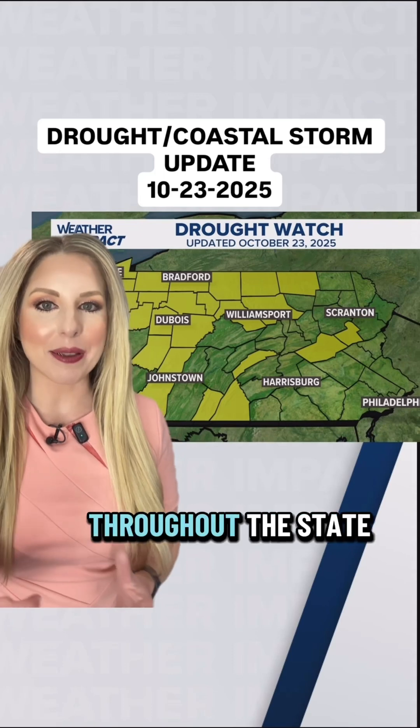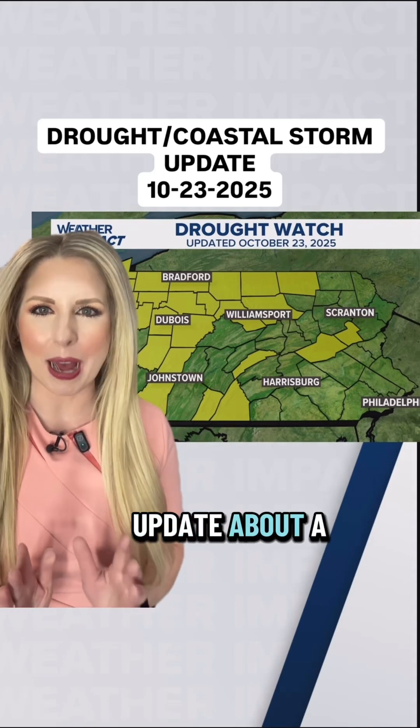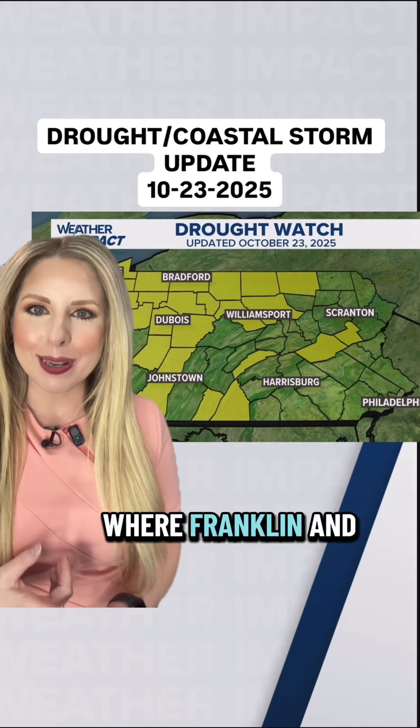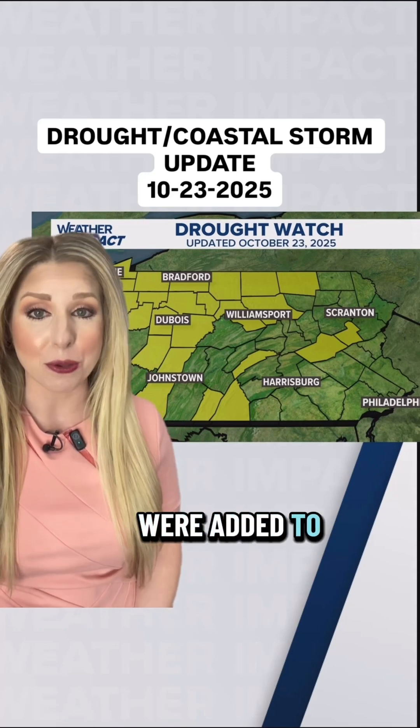Plenty of counties throughout the state remain under a drought watch, but you might have missed the update about a week and a half or so ago where Franklin and Juniata counties, located in South Central Pennsylvania, were added to this.